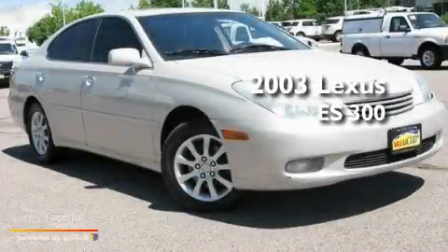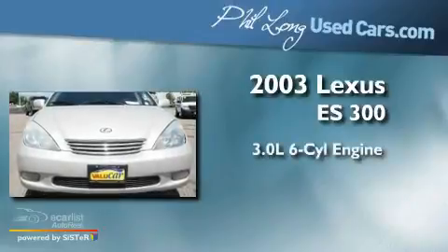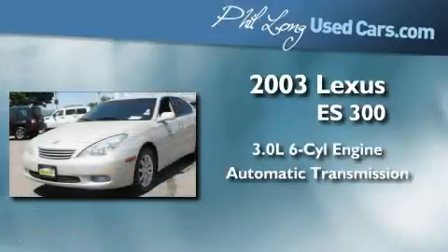This is a 2003 Lexus ES300. It features a 3.0-liter six-cylinder engine and an automatic transmission.